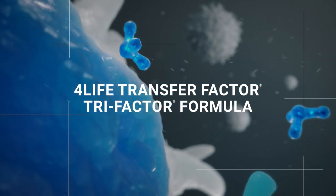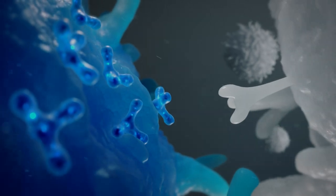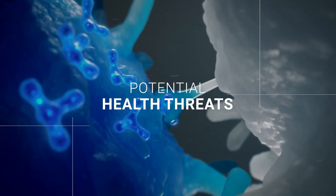4Life Transfer Factor Tri-Factor Formula educates the immune system and helps your immune system more effectively recognize, respond to, and remember potential health threats.